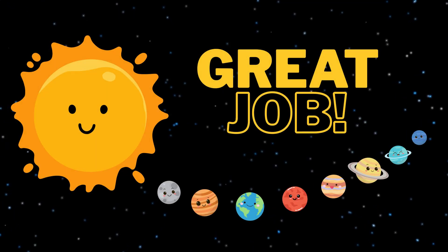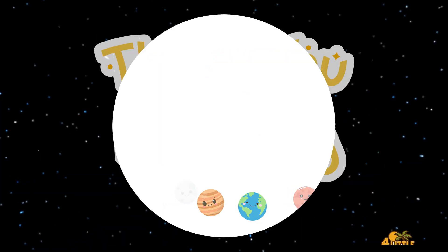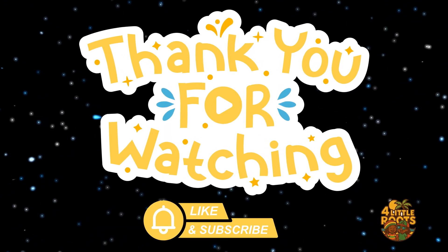Great job, space explorers! Now you know all the planets! Thank you for watching! Give it a like and subscribe to the channel!